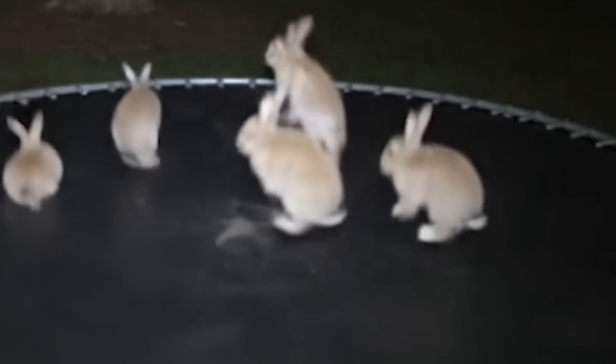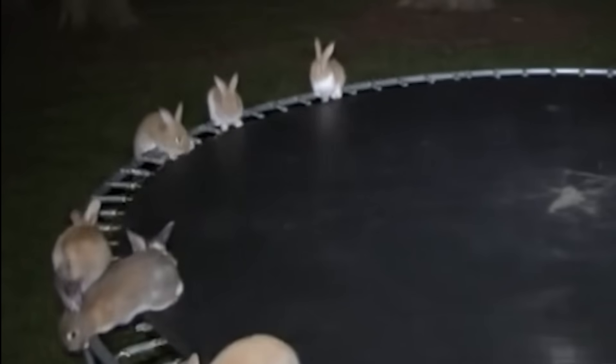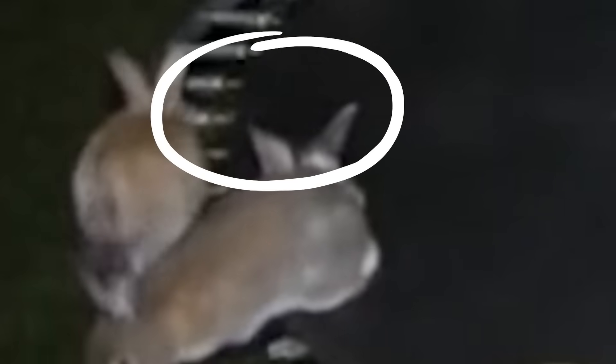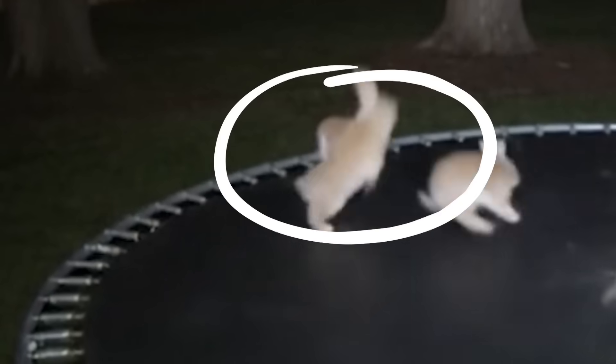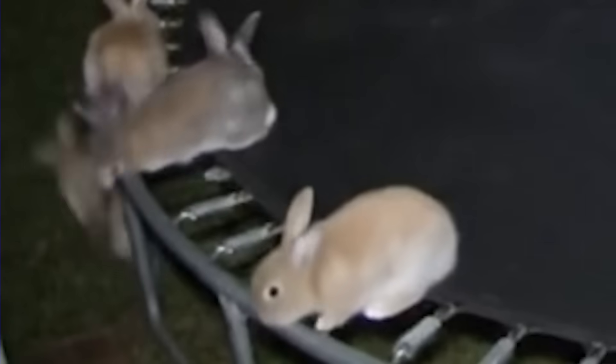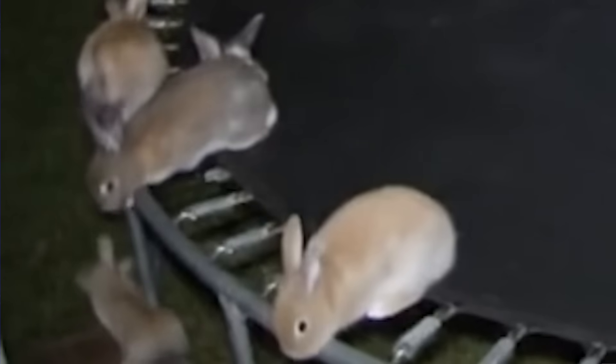But this video isn't perfect. There are actually several signs it's AI-generated. At the beginning of the video, you can see a pair of ears stick out of a bunny's backside — they morph briefly before vanishing. And here, one of the bunnies disappears completely. There are also a few movements that just look off.